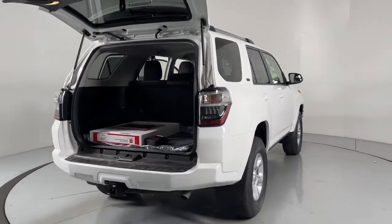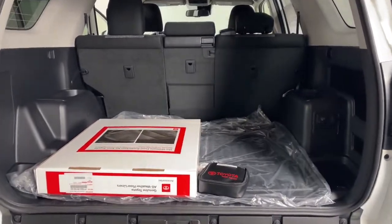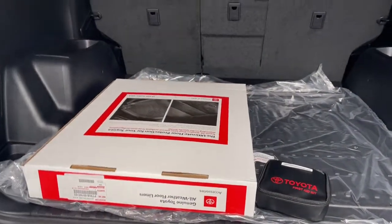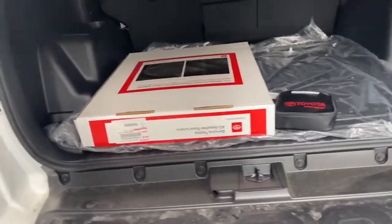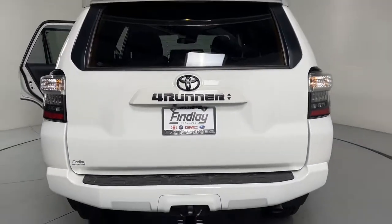The following are some of this vehicle's highlighted options: keyless entry, satellite radio, fog lamps, power driver's seat, alarm, aluminum wheels, electronic stability control, rear spoiler, leather steering wheel, intermittent wipers.